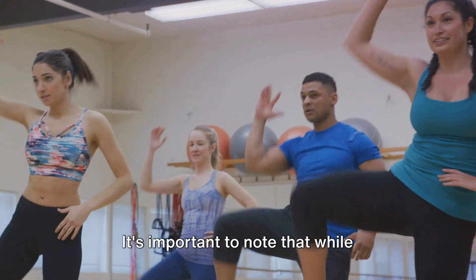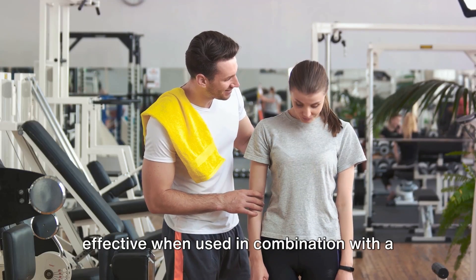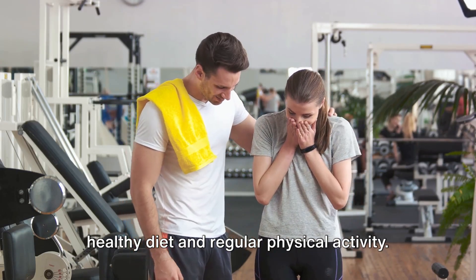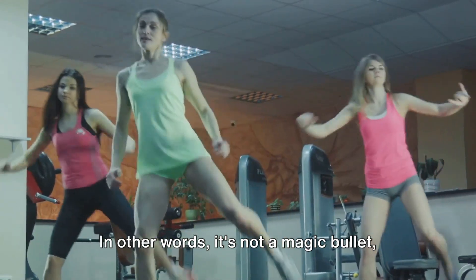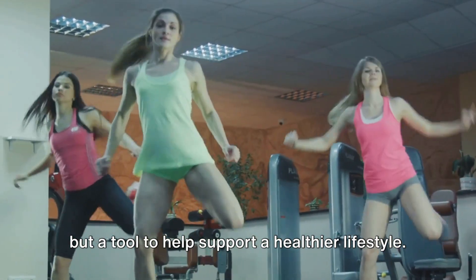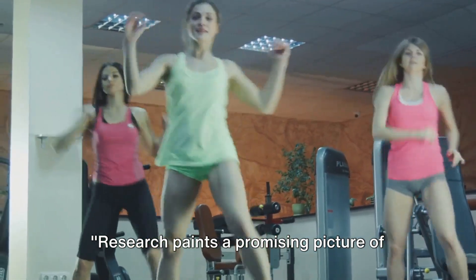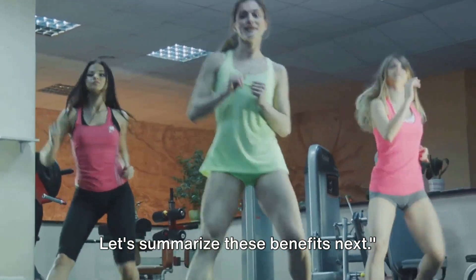It's important to note that while semaglutide can help to reduce appetite and promote weight loss, it's most effective when used in combination with a healthy diet and regular physical activity. In other words, it's not a magic bullet, but a tool to help support a healthier lifestyle. Research paints a promising picture of semaglutide's benefits for weight loss.